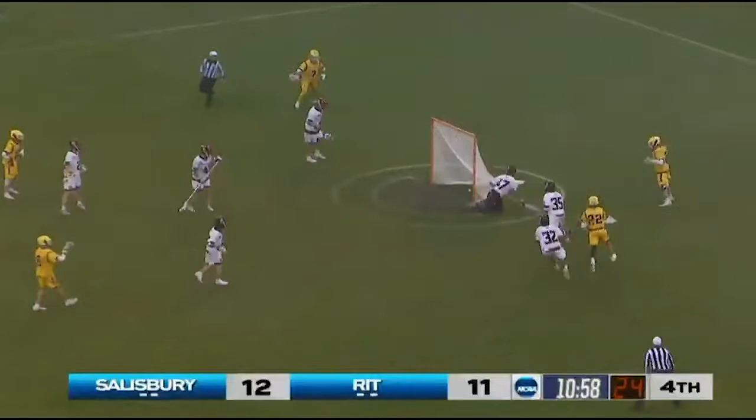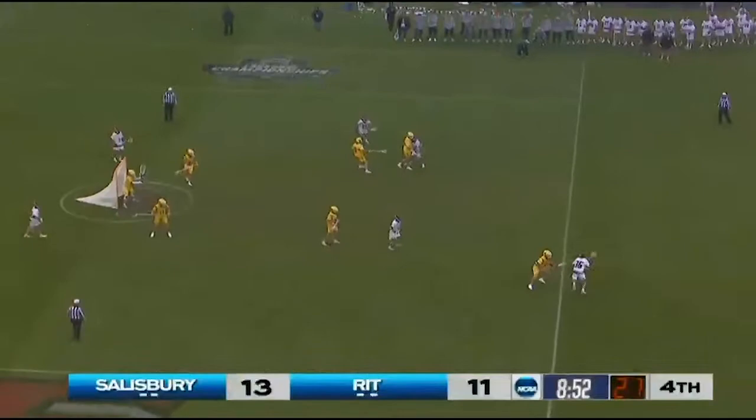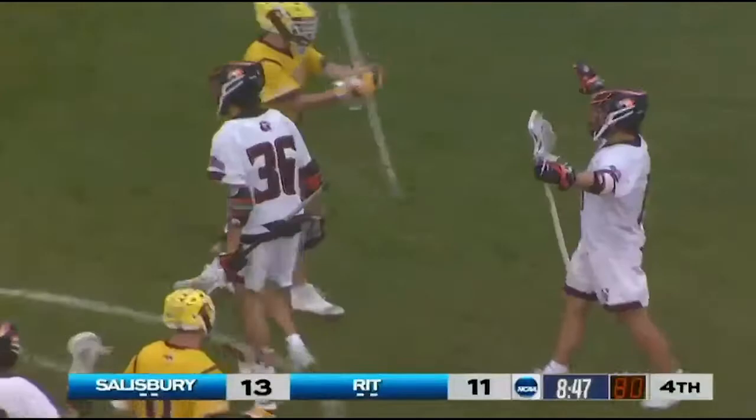Ferreira, sharp angle — scores! Gets it by Walker Hare. Cross, Ferreira. Ryan Rosenblum, 20 to shoot, trying to get free. Rosenblum scores!